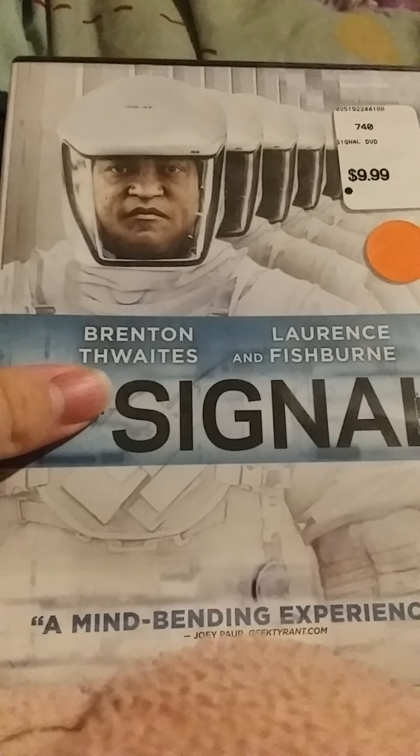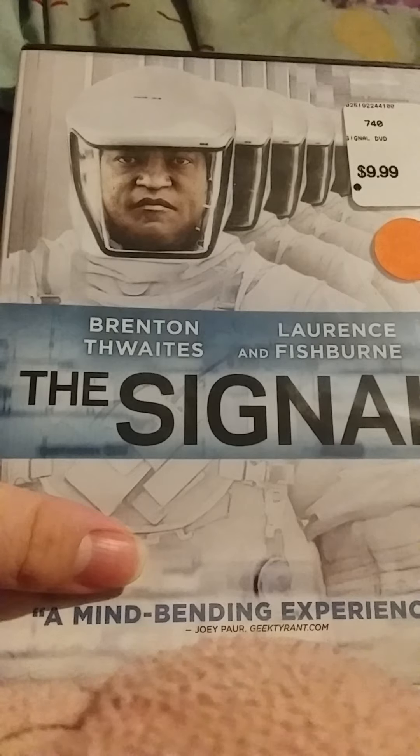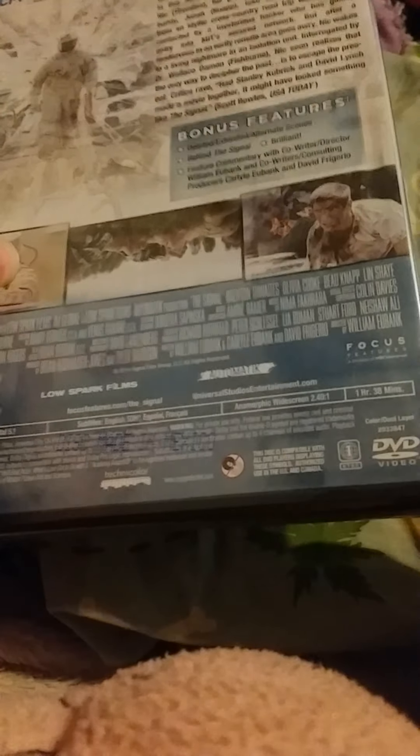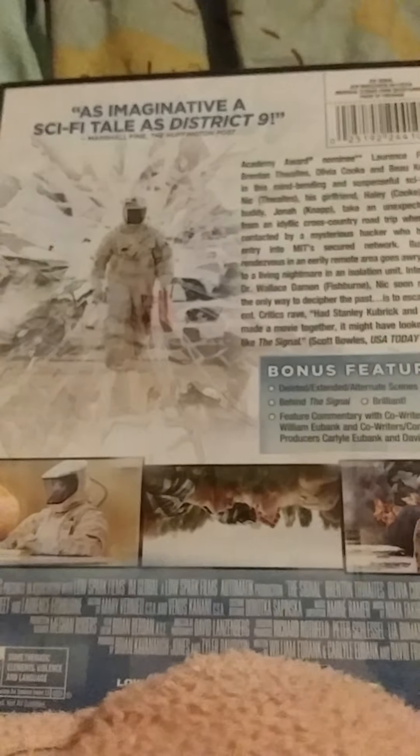Hello guys, today we're unboxing The Signal. This is the last movie I got. I know it was three years ago I got this movie. I don't know when this movie came out — I think it says on the back. But yeah, I got this movie three years ago and I don't actually know what year this movie came out.